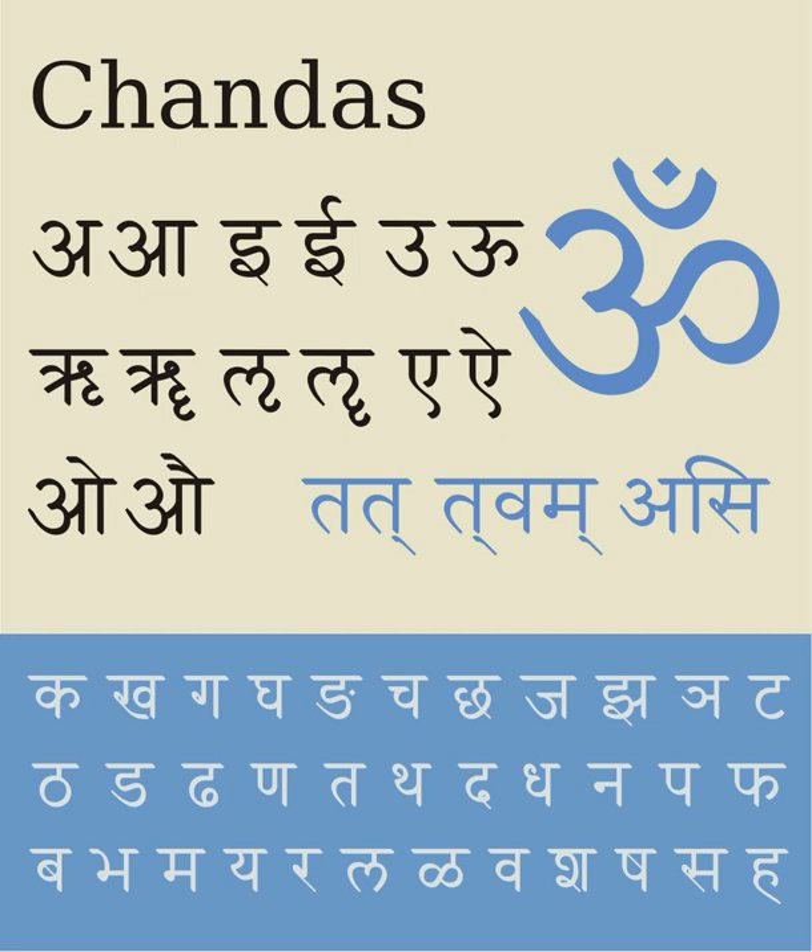The consonant letters table shows their arrangement, with the Devanagari letter alongside Latin script transliteration using the International Alphabet of Sanskrit Transliteration, and the phonetic value in Hindi. This also includes Lala, the intervocalic lateral flap allophone of the voiced retroflex stop in Vedic Sanskrit, which is a phoneme in languages such as Marathi, Konkani, and Rajasthani.